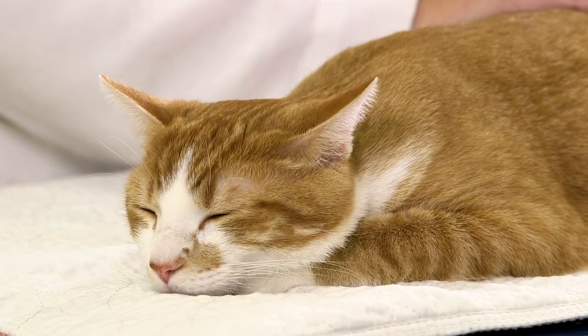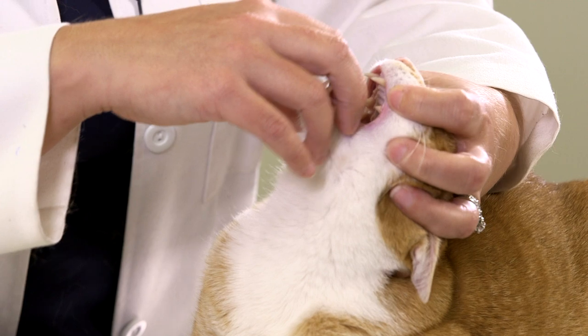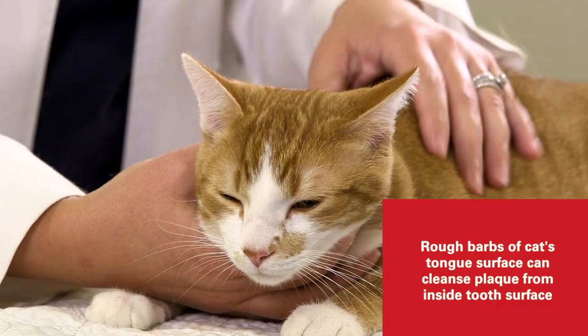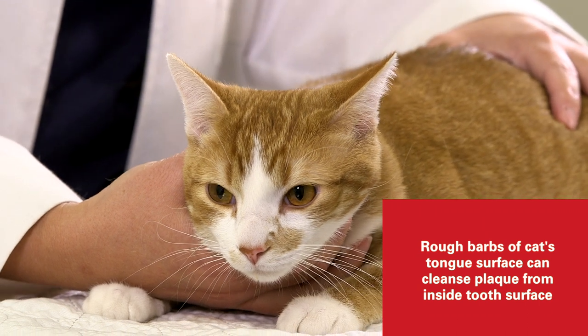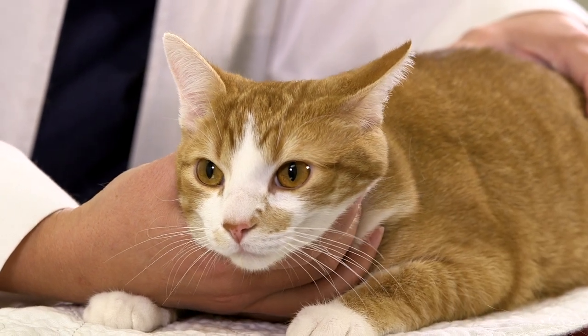In an adult cat like Henry, it is important to make sure that once those permanent teeth have erupted you can begin brushing the tooth surface. Owners often think they need to open the mouth really wide and brush all surfaces, including the inside. Most cats don't like that. Interestingly, if they are willing for you to brush the inside surface, that's a bonus — but the rough barbs on the tongue actually act as a self-cleansing mechanism, so the inside surface is less important to brush.